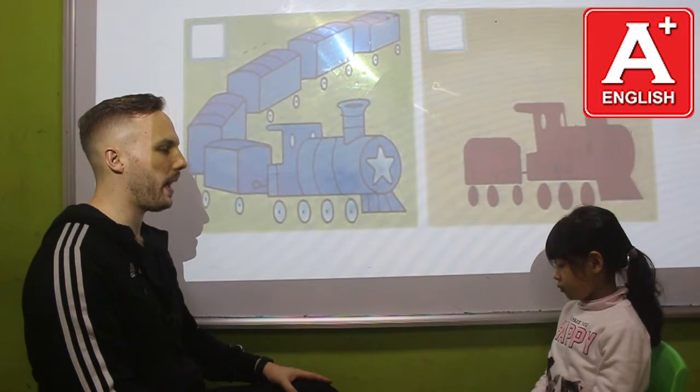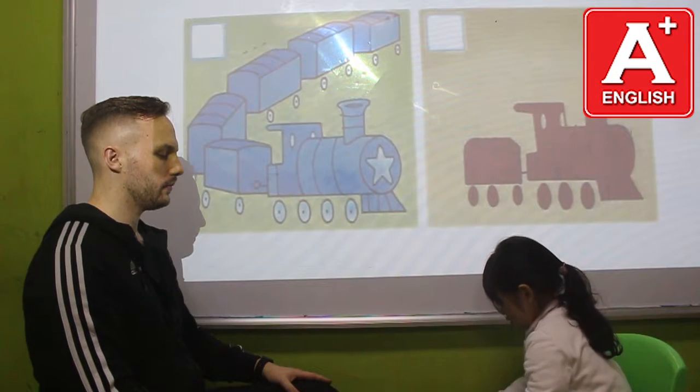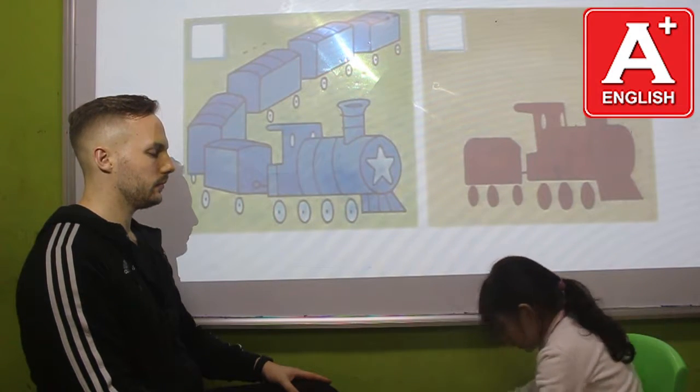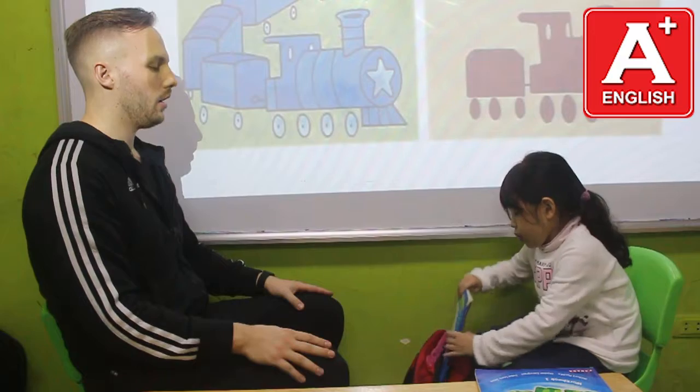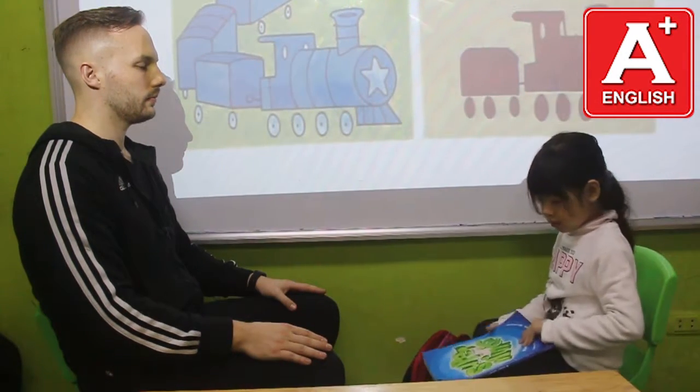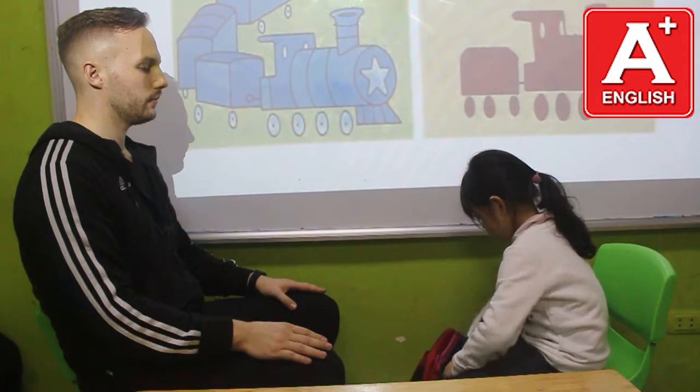Okay, Flower, can you please open your backpack? Take out your workbook and put it on the table. Take out your student book. Open it to page 20. Pass the pencil, please. Here you are. Thank you very much. Please close your book and put everything back into your backpack. Very good.